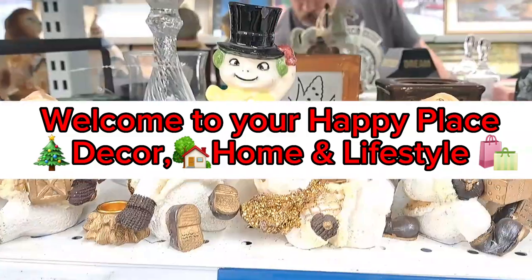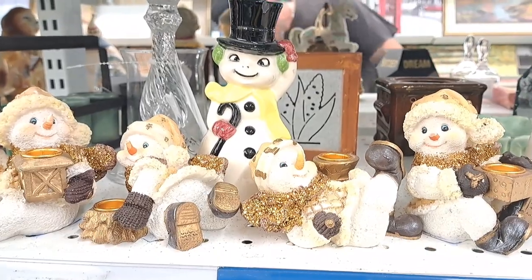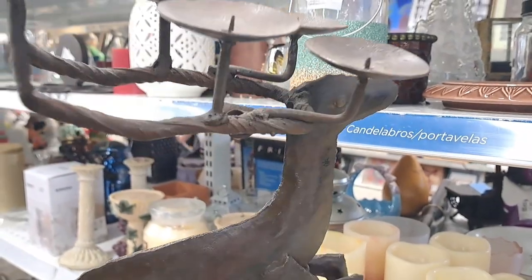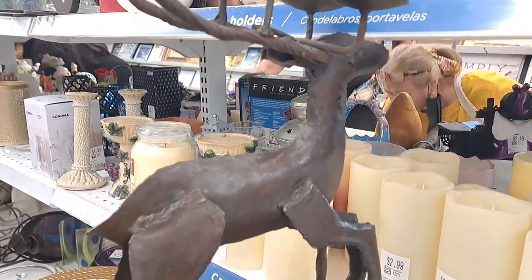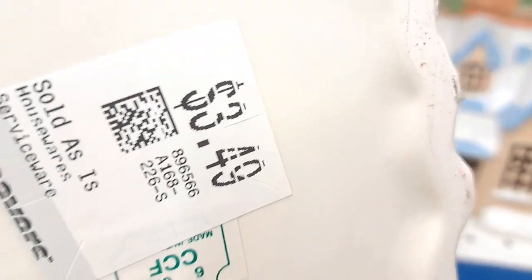Christmas decor is one of my favorites because Christmas is my favorite season to decorate, and today we are going shopping at Savers. This is a thrift shop that I love because sometimes you can come across beautiful things. This beautiful reindeer was only $6.99. It's humongous, metal, and very rustic elegant.